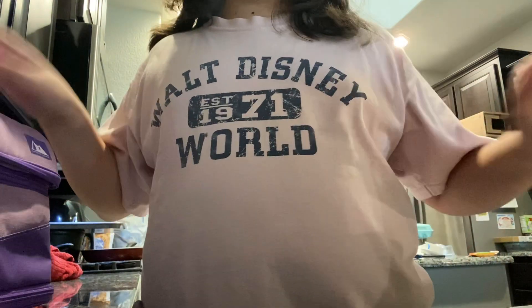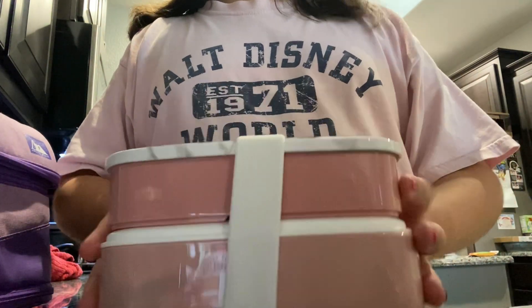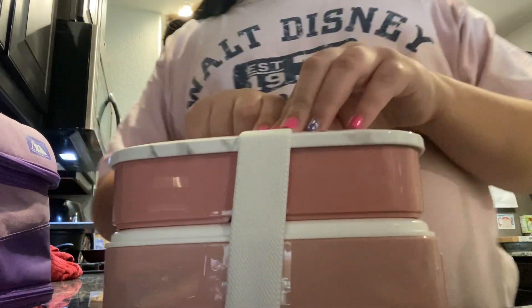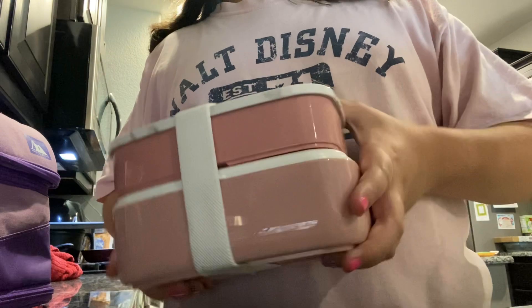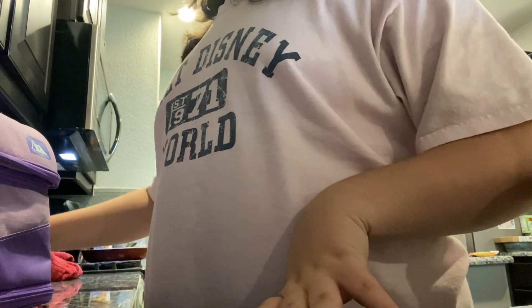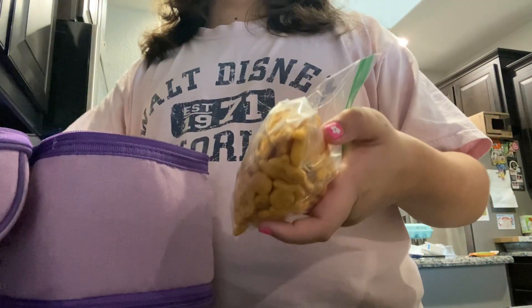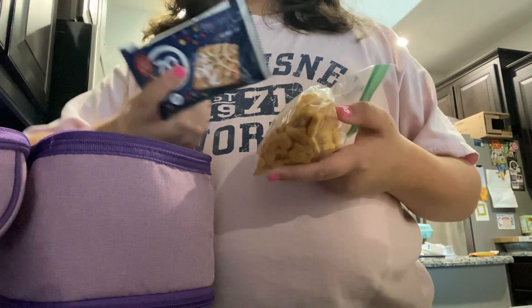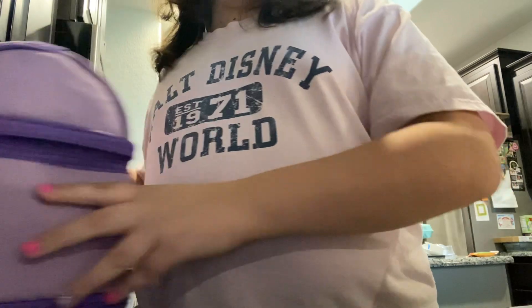Alright, so what I have in my lunch: in here I have some grapes and a turkey sandwich. I'm also gonna put some Flip Sides — it's like a cracker and a pretzel — and I'm also gonna put a little brownie in here. For snacks I have two snacks: some goldfish and a Fiber One cake bar.